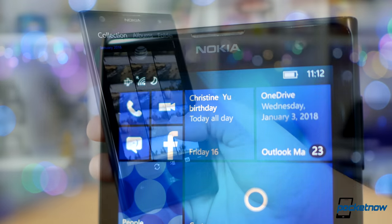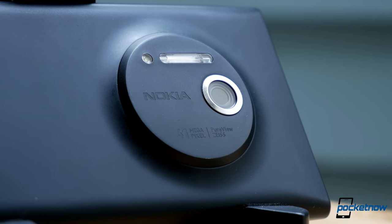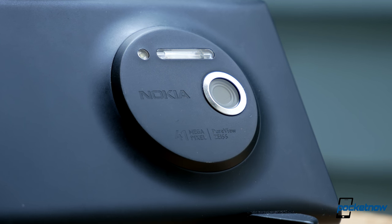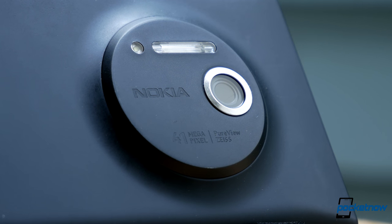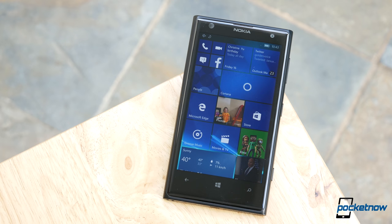We want to hear from you. The market is marching towards more computational photography and more software-based photo editing. Is a five-sensor camera what HMD needs to rekindle some interest in the Nokia brand? Drop us a comment down below — what features do you want to see on your next smartphone shooter? As always, thanks so much for watching. Be sure to subscribe to this channel for more videos like these, and help us out with a share on your favorite social networks. For Pocketnow, I'm Juan Carlos Bagnell, some gadget guy around the web, and I will catch you all on the next video.